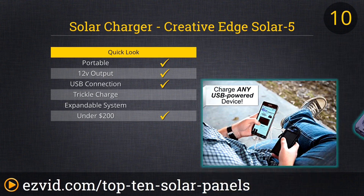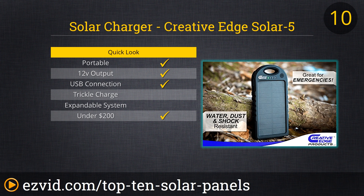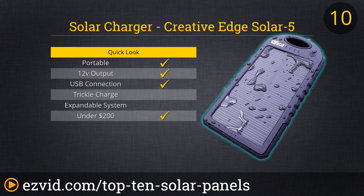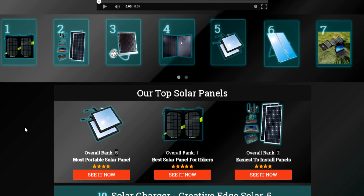To start off the list, we wanted to include a panel that you had no excuse not to use: the Creative Edge Solar 5 power bank with built-in solar panel. Solar energy may still be a weird idea to some people, and this little device will change that opinion once and for all. About the same size as a smartphone, this water-resistant, shock-resistant power bank easily fits into your purse or backpack. You can even hang it from your bag to charge up as you walk or bike around throughout the day — an inexpensive and easy way to go green.